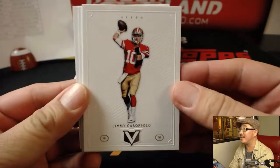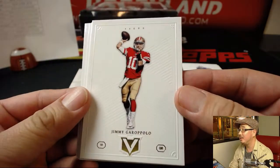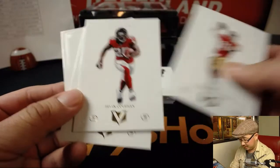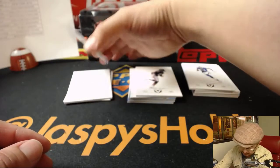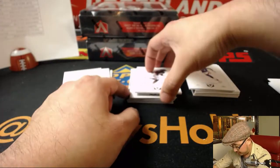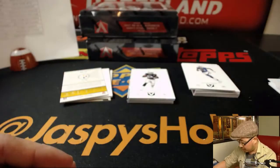Look at that — they got Jimmy Garoppolo in his Niners gear, that's cool. Nice. So I'll go to the Niners. I think that's just a parallel — we'll save that for now. Some more base cards.